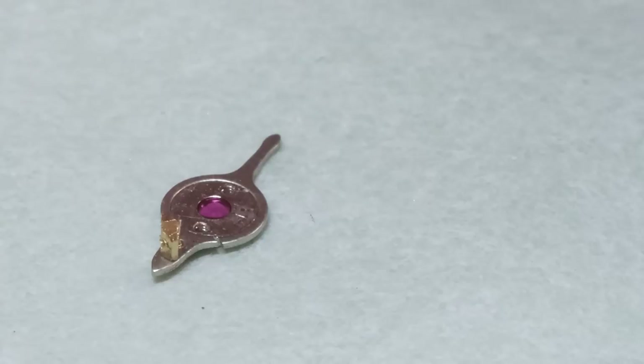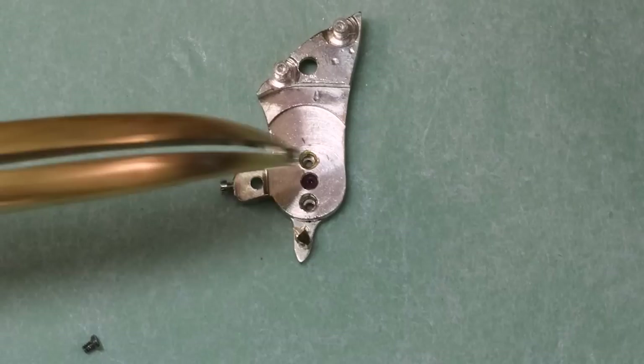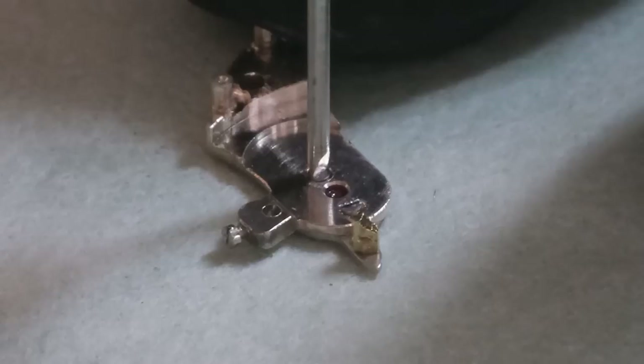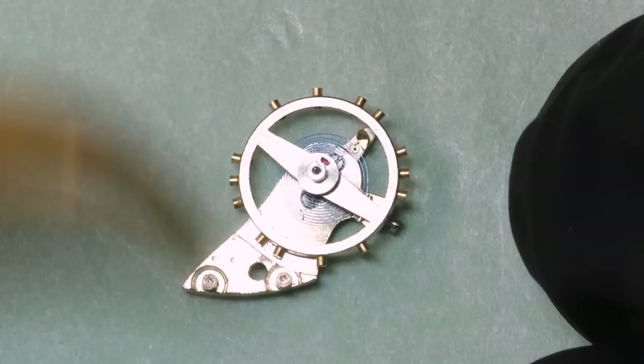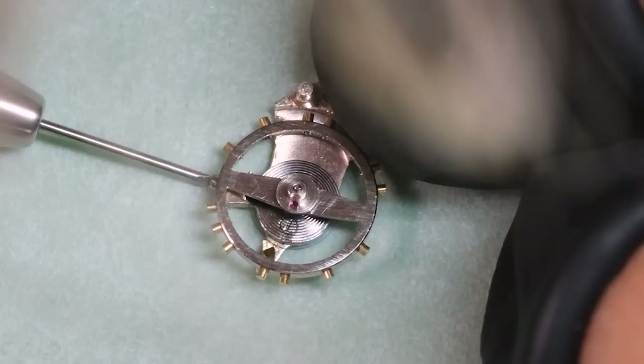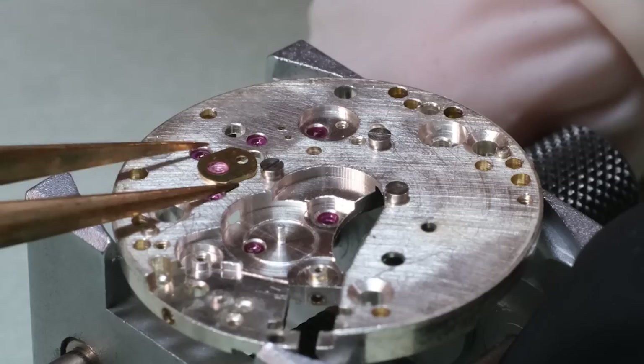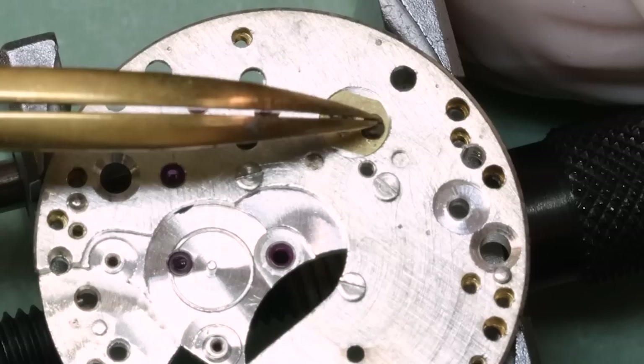We put a tiny little bubble of 9010 oil on the capsule, place the cock on top of the capsule, and get the tiny screws in. Then we do the same on the other side — at least we put oil on the capsule. It certainly is much easier when you have shock settings.